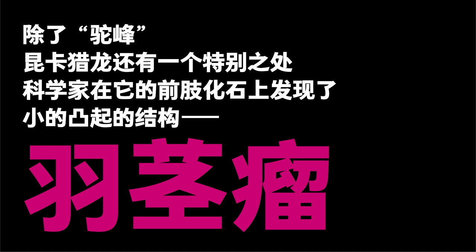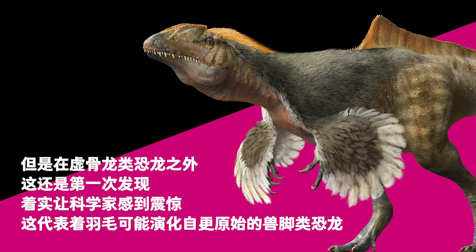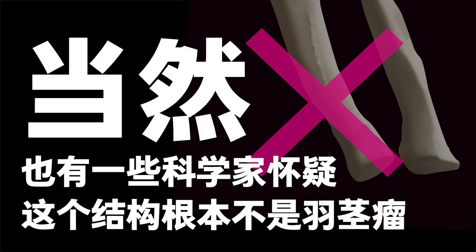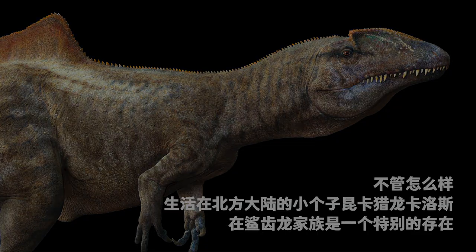Concavenator fossils were unique in having small, bumpy quill knobs on its forearms. Quill knobs, usually seen in birds, attach feathers. Scientists had previously found this structure in some feathered dinosaurs, but Concavenator was the first non-coelurosaur dinosaur found to have quill knobs. Scientists were shocked by this unexpected finding, which may mean that primitive theropods had feathers. Of course, some scientists suspect the structures were not quill knobs, because they were less conspicuous and more irregular in size and distribution than those found in other dinosaurs.